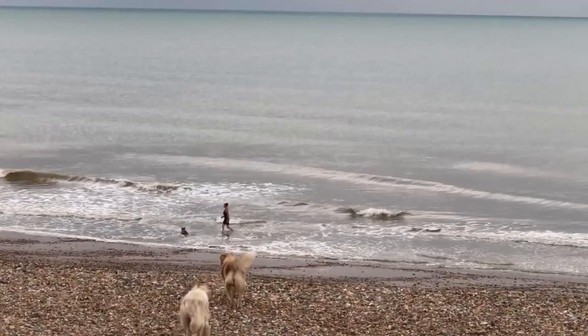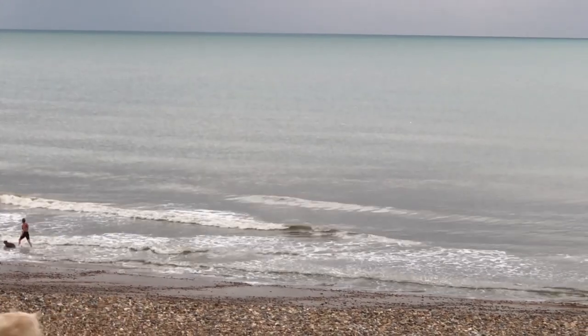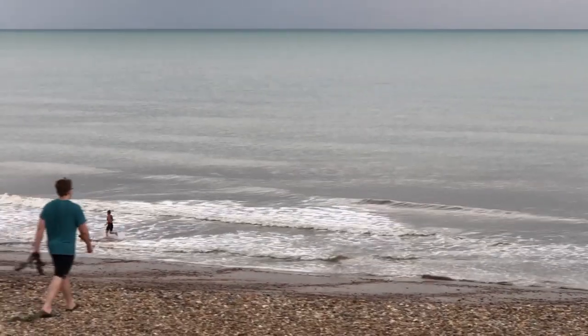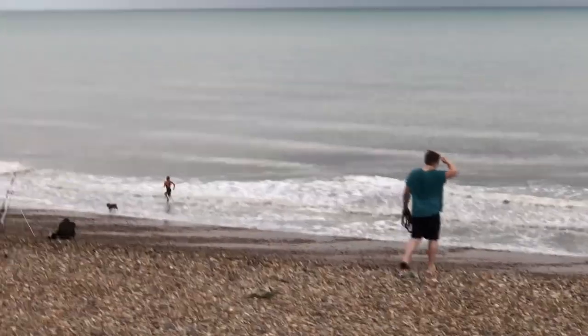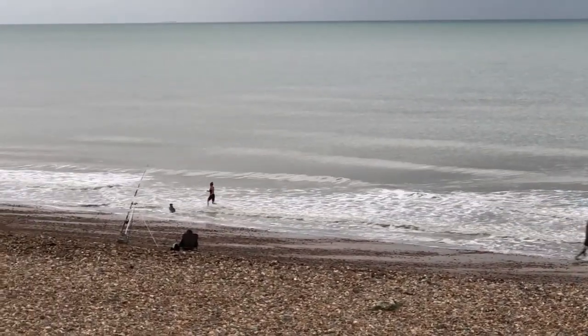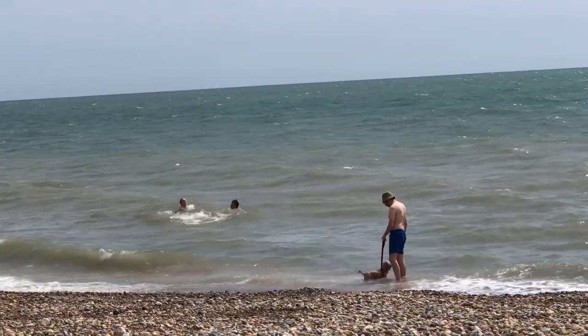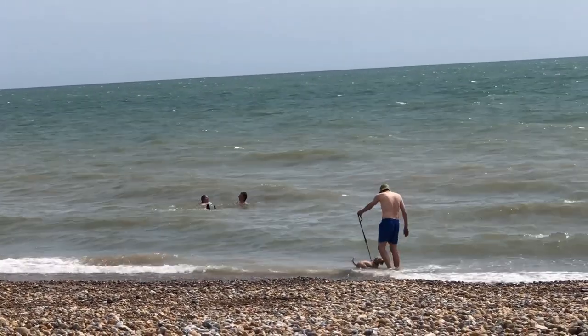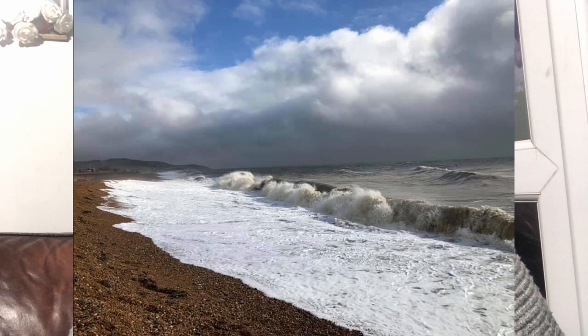Here's someone I met on the beach who's teaching her dog how to swim. You can see the dog is just having a great time. She's got the dog on a lead because she doesn't quite trust that he'll stay with her, but she's running along the beach having great fun. The dog is learning to love the sea — she lives right next to the beach and is determined this dog is going to swim with her.